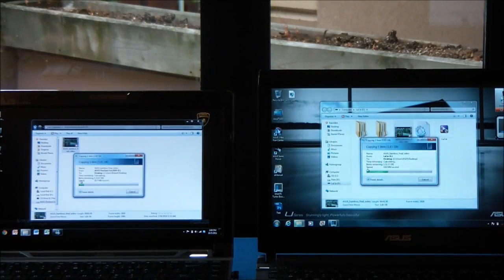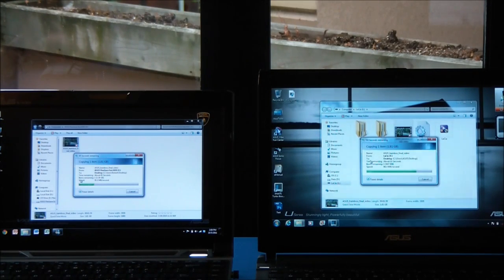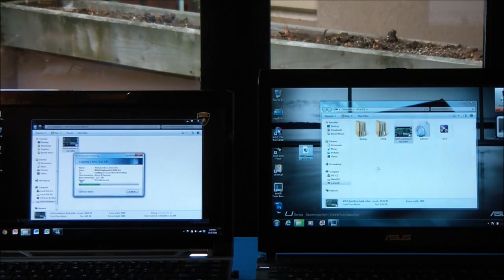Okay, so already you can see the USB 3.0 is going quite a lot faster than USB 2.0. It's hitting about 128 MB per second at its fastest there, and the USB 2.0 still only hit 31 MB per second. So we're already completely finished transferring the USB 3.0 file, and the USB 2.0 is only halfway done and has 30 seconds remaining. There's quite a significant difference between these.